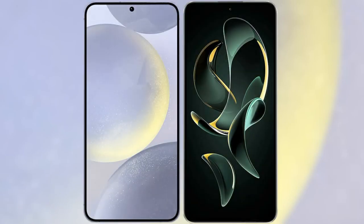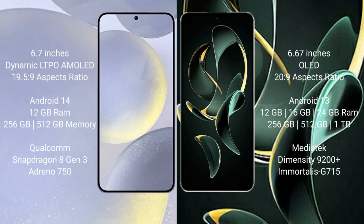I will compare the new Samsung Galaxy S24 Plus with Redmi K60 Ultra. Samsung Galaxy S24 Plus comes with a 6.7-inch Dynamic LTPO AMOLED display and 6 pin 19.5:9. Redmi K60 Ultra comes with a 6.67-inch OLED display and 6 pin 20:9.